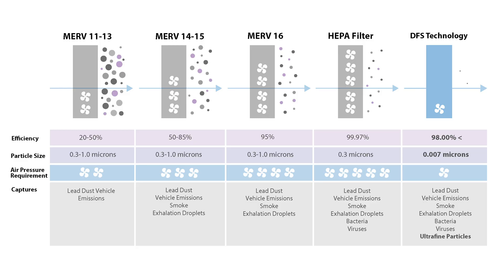At Healthway, we believe all technologies are good — it's how they're utilized. Our patented DFS technology gives you the ability to deliver the highest efficiency with the lowest pressure drop. We never lose efficiency over the life of the filter, and it's a much lower operating cost than a traditional HEPA or ALPA filter.